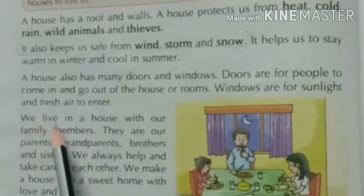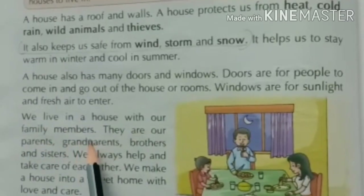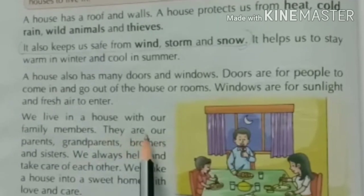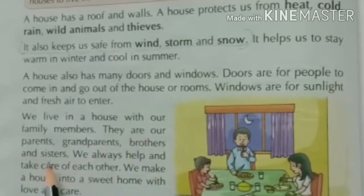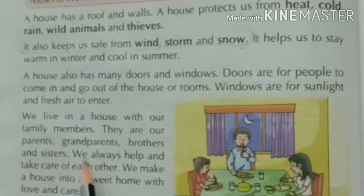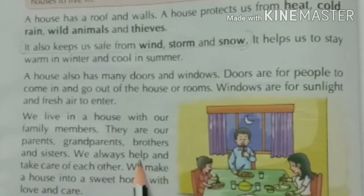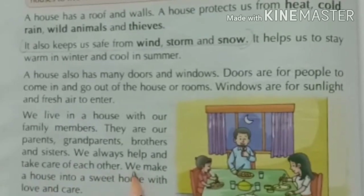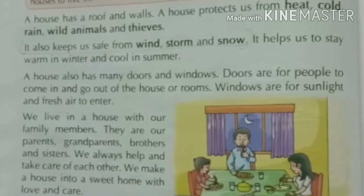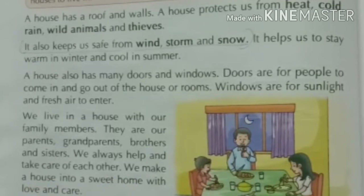We live in a house with our family members — हम घर में अपने family members के साथ रहते हैं — जैसे parents, grandparents, brothers and sisters। We always help and take care of each other — हम एक दूसरे की help करते हैं और एक दूसरे का ध्यान रखते हैं। We make a house into a sweet home with love and care — हम एक house को love and care के साथ sweet home में बदलते हैं।